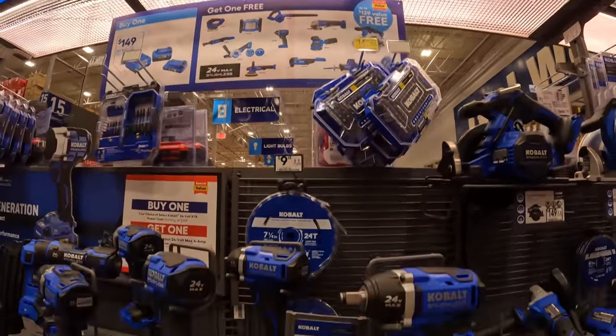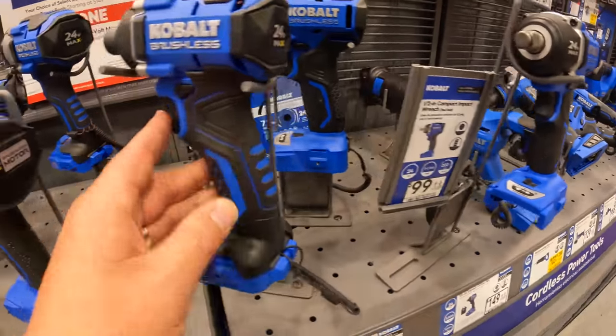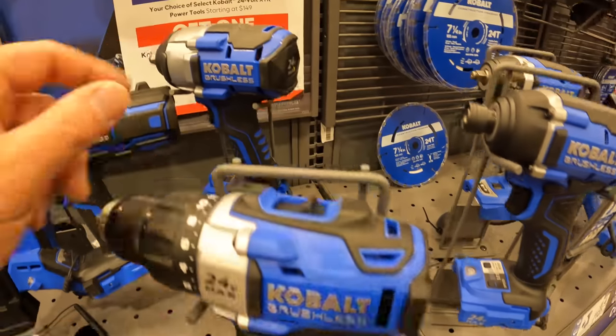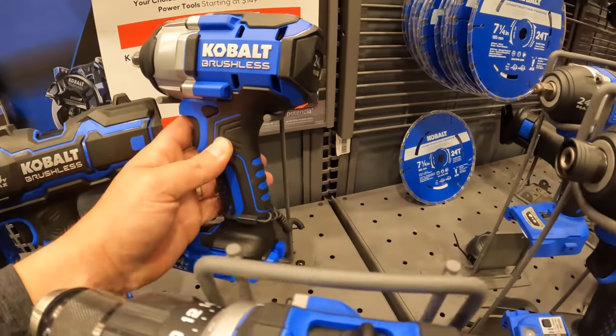There are some new models out, like these ones I've done a live stream with. This is the old-school style and this is the new style. That is a nice impact wrench — it's big, but I like the design.